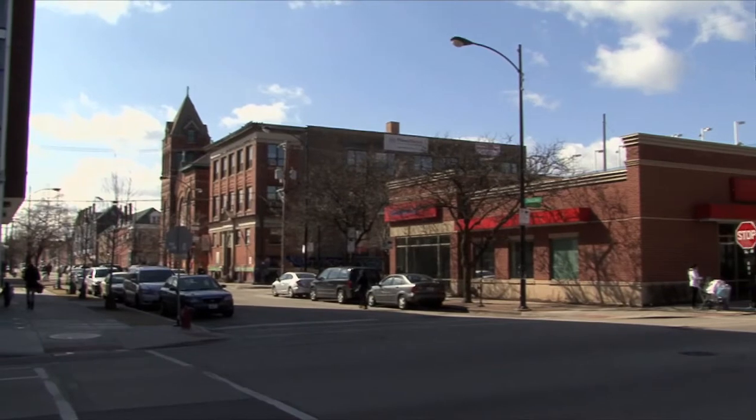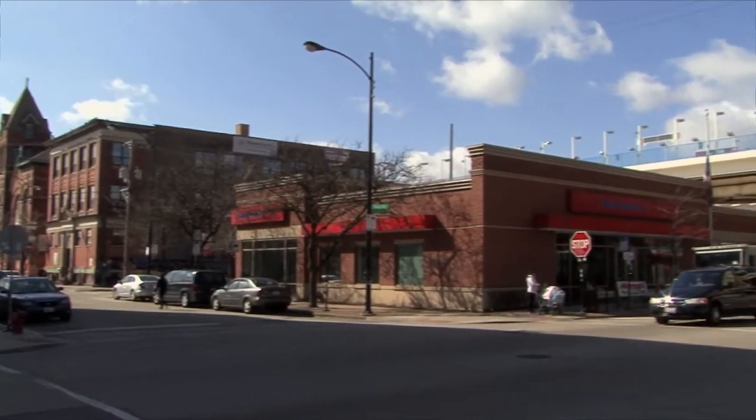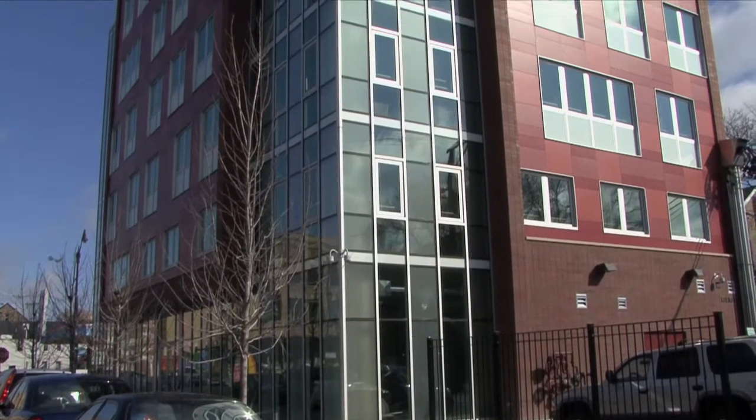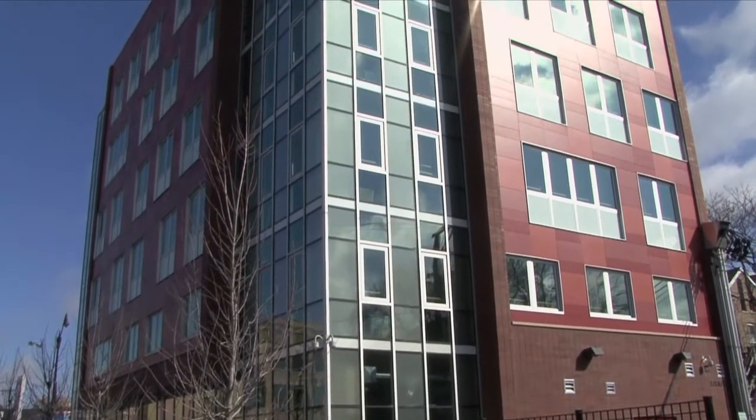The outside takes in the character of Pilsen, with a patchwork quilt of all different shades of red, bringing in all the vitality of the community.